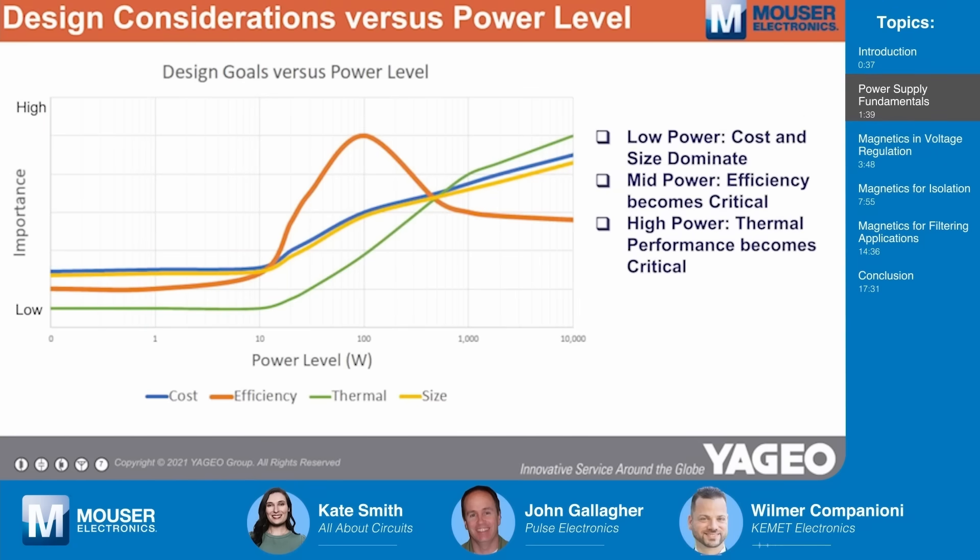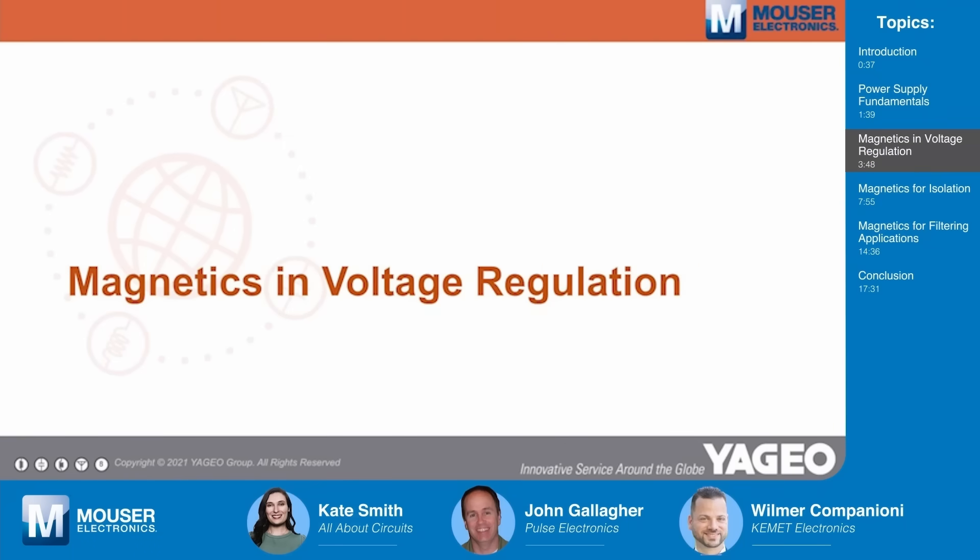Almost all engineering is about balancing trade-offs. There are four main things to consider with a power supply: cost, conversion efficiency, thermal performance, and size. Depending on the power level of interest, different things dominate. In the low-power domain, cost and size are usually the dominant requirements. In the mid-power domain, efficiency becomes highly critical. And in high-power applications, all four items are increasingly important, but thermal performance overall becomes particularly important. We'll now take a look at the magnetics involved in voltage regulation — in the process of generating that final output voltage.